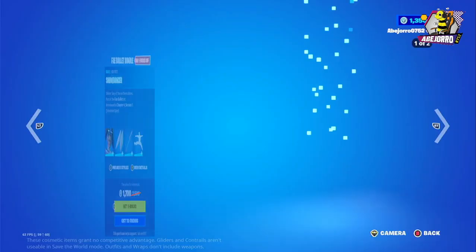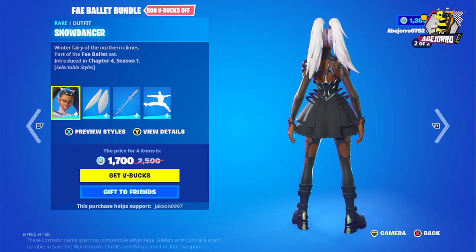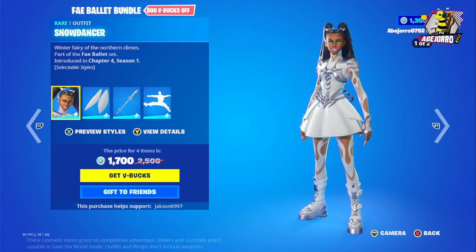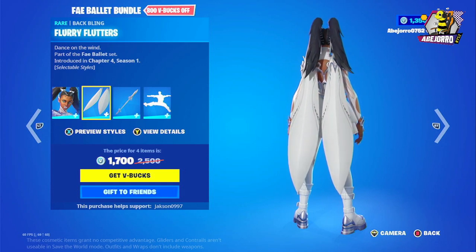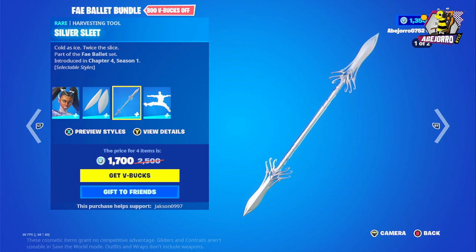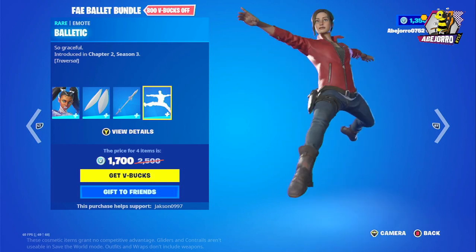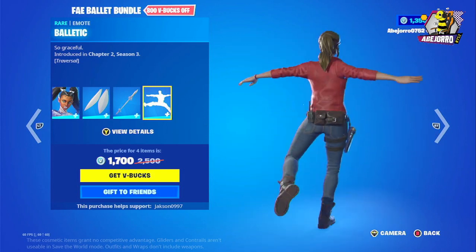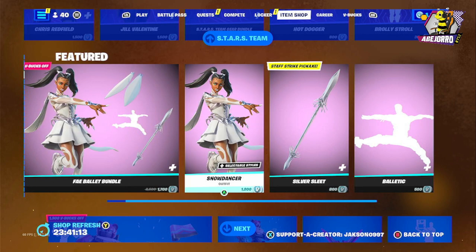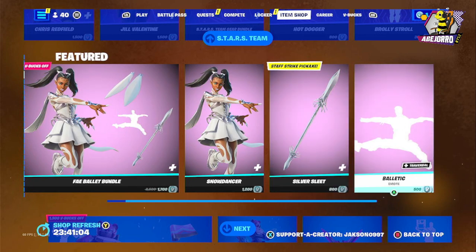Then we have the Snow Dancer Fairy Blue Air bundle. Snow Dancer is available in two different styles, along with a Back Bling and the Silver Sleet Harvesting Tool, also in two different styles. This bundle includes the Balletic Emote and is priced at 1,700 V-Bucks. Separately, Snow Dancer is 1,200 V-Bucks, the Silver Sleet Harvesting Tool is 100 V-Bucks, and the Balletic Emote is 500 V-Bucks. I'm really liking this Item Shop — it's really great.